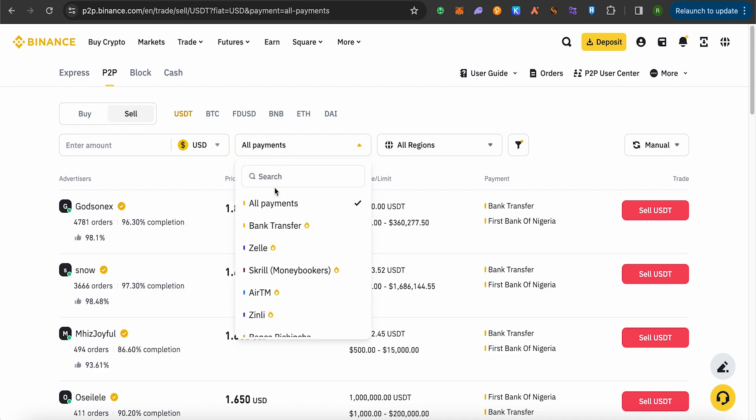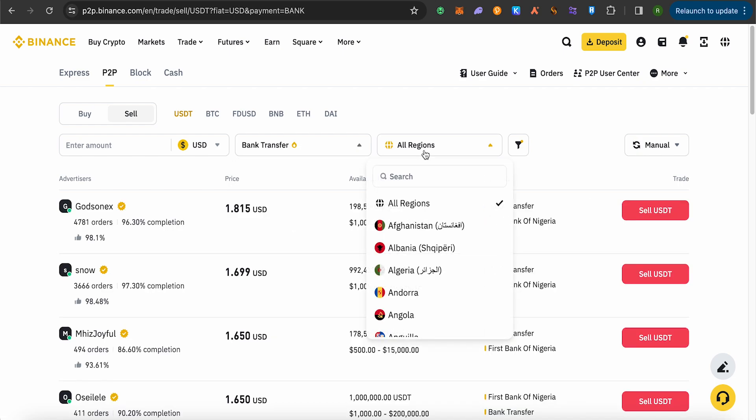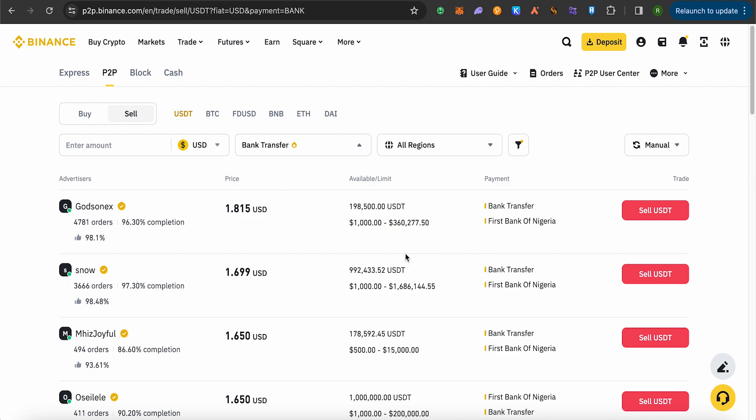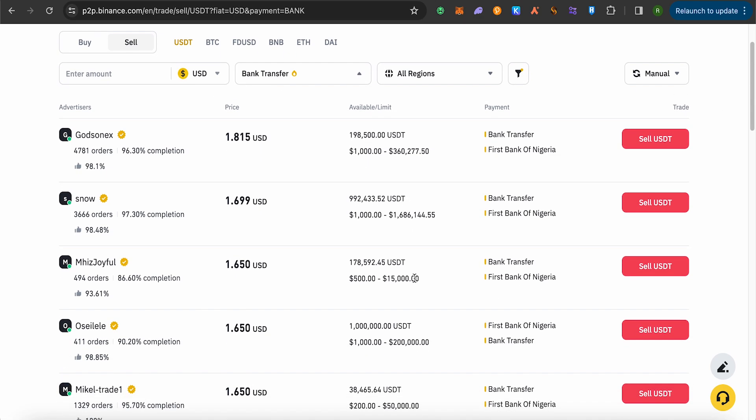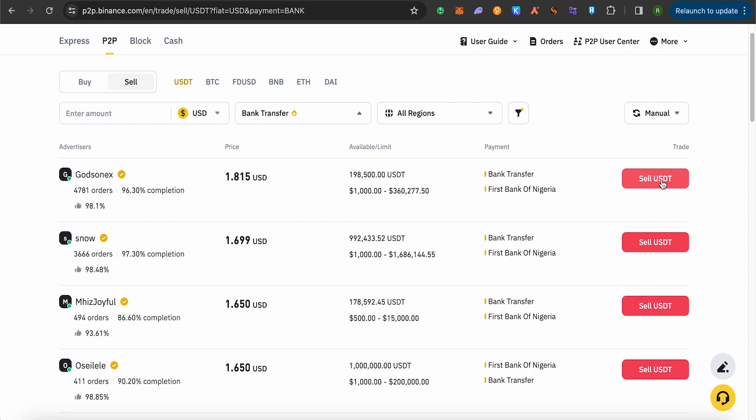In the payment section, select bank transfer. You can also select your region to filter out buyers. Select any particular person and click on 'Sell USDT.' This way you will sell USDT and receive the amount in your bank account — this person transfers the money to your bank, and your USDT is sent to them. That's how P2P works.